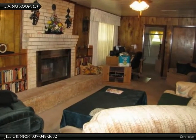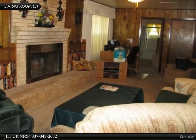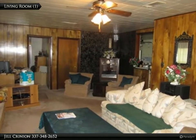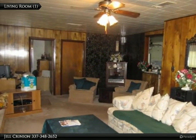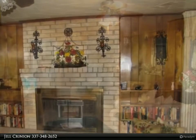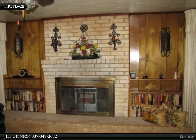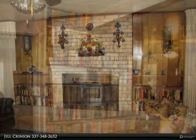A sizable dining room — all this plus a two-car carport, covered back patio, two storage sheds, and beautiful landscaping which includes fig trees and pecan trees. Don't wait too long — call Jill Crinion at 337-348-2652 with Century 21 Delia Realty Group.